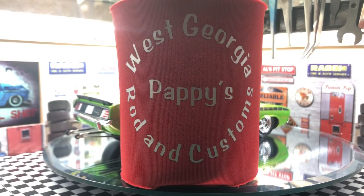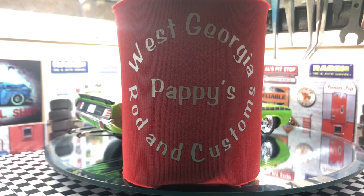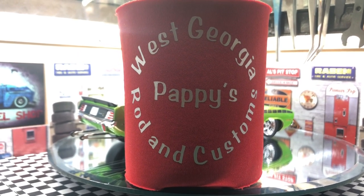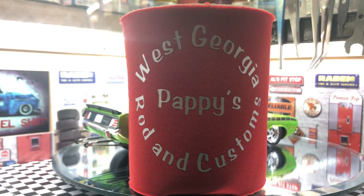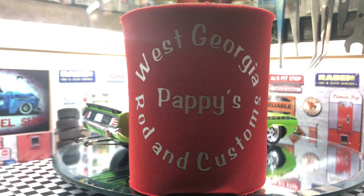What's going on YouTube modeling community? Pappy here at West Georgia Rides and Customs. Thought I'd give y'all a little final on the Revell 1970 Plymouth Cuda, better known as Cuda, Cuda, Cuda — or Cuda times three.